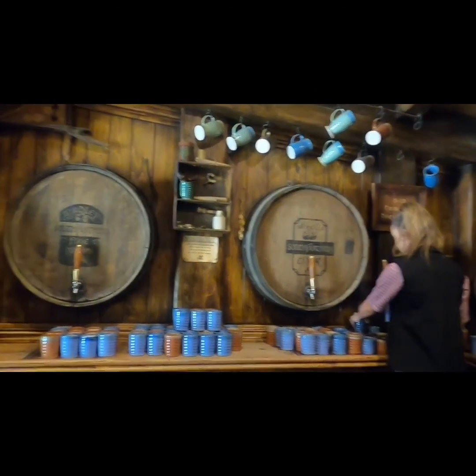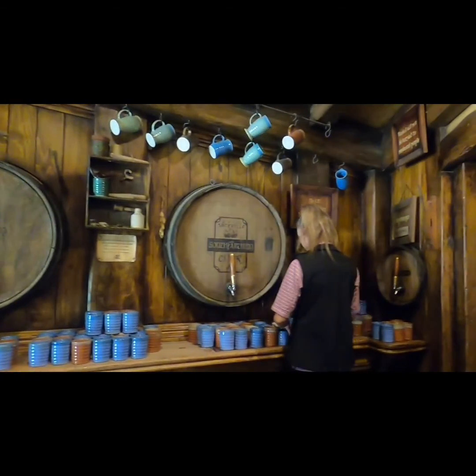Now let's get some Hobbit drink. I have to try this, just to complete my Middle-Earth experience.